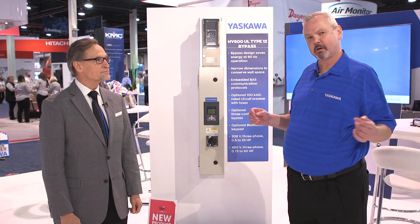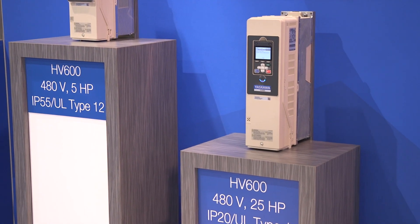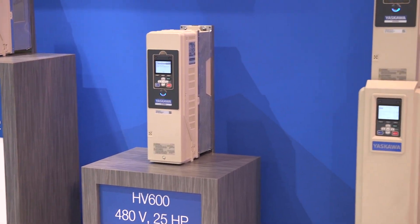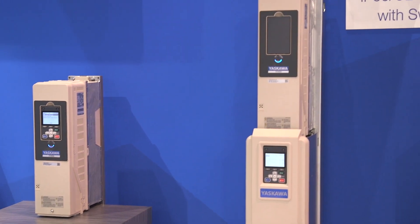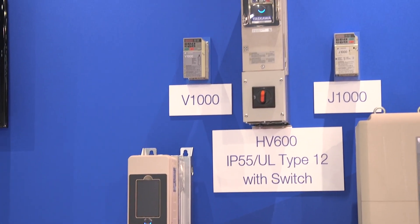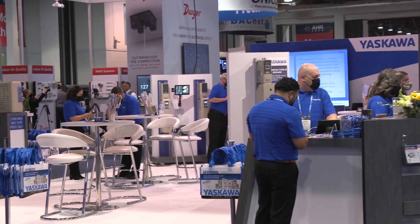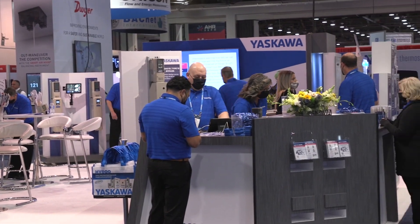Yaskawa has been in the drives business in the U.S. for over 30 years and our core philosophy is quality. Our drives are built to last 28 years MTBF failure, which is really unique in the industry and we're really proud of that. Also, we make 99% of everything you see in our booth in the United States of America.